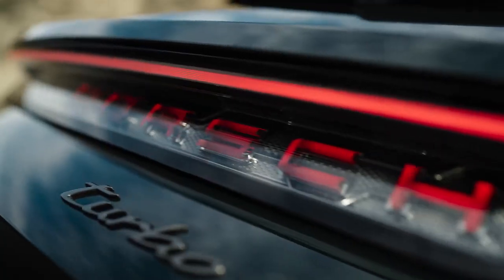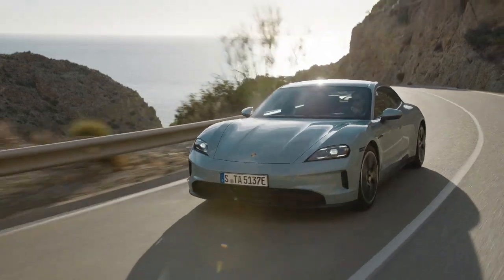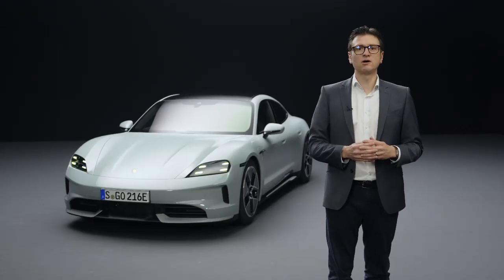Let me summarize the three main advantages of the new Taycan: higher performance, faster charging times, longer ranges. The new Taycan is one of the most extensive facelifts in the history of Porsche AG. We are proud of what we have achieved. Thank you for watching and see you soon.